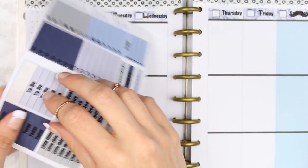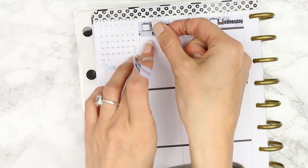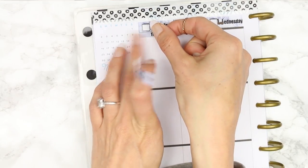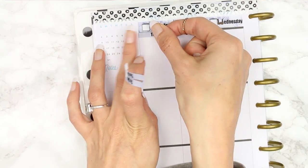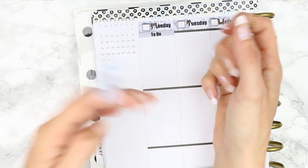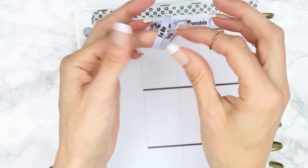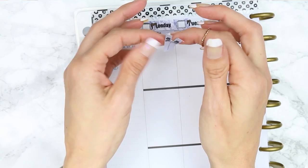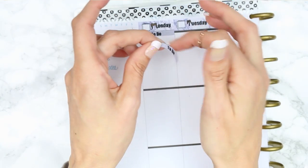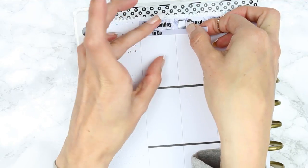I don't plan like this usually in my planner, but I know a lot of people do — which is why I set up my mock spreads this way, so you guys can see my kit in the style that maybe you plan in. I'm filming these because I want to keep a record of all the kits I've done. Oh look — I've ripped a sticker! How unusual of me. That's fine.